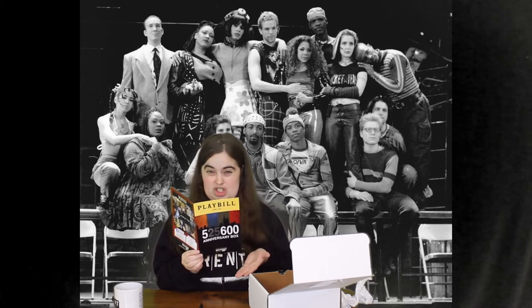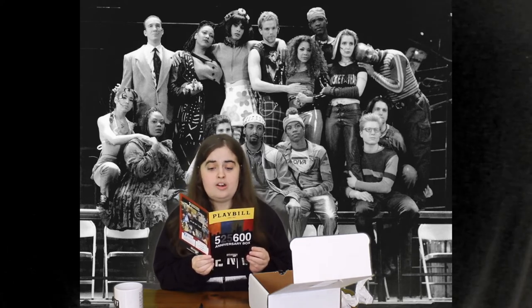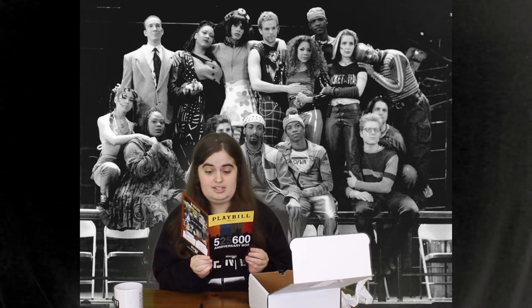Now I'll read this. From the Broadway Box team — I'm assuming this was made before the name was changed. Set in the East Village of New York City, Rent is about falling in love, finding your voice, and living for today. Winner of the Tony Award for Best Musical and the Pulitzer Prize for Drama, Rent has become a pop culture phenomenon, with songs that rock and a story that resonates with audiences of all ages. Based loosely on Puccini's La Bohème, Jonathan Larson's Rent follows the year in the life of a group of impoverished young artists and musicians struggling to survive and create in New York's Lower East Side, under the shadow of HIV-AIDS.